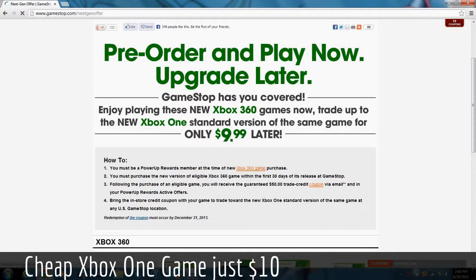This is only for the Xbox One, I believe. I don't think there is anything about the PS4, but if there is, let me know.